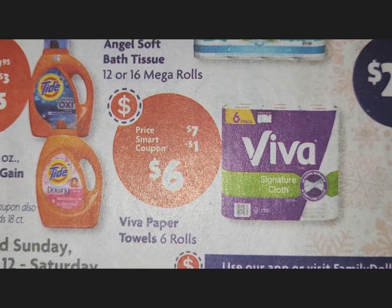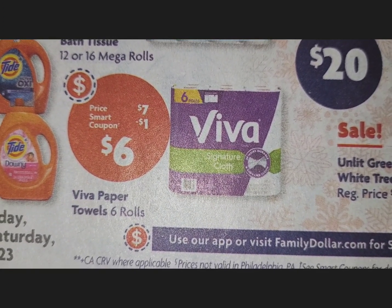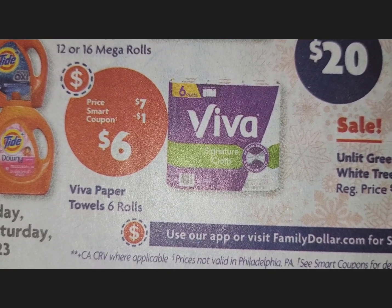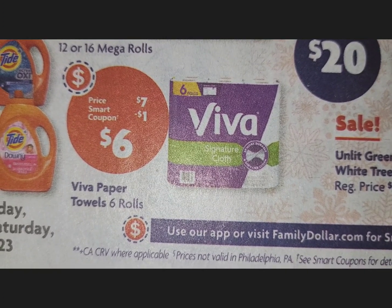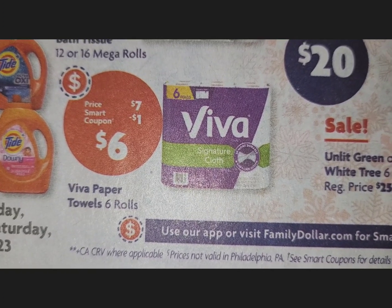Moving over to Viva — they also have a Viva deal going on at Walgreens which is slightly cheaper, but here at Family Dollar it's $7. There's a $1 coupon, so you can pick up a pack of Viva paper towels for $6.